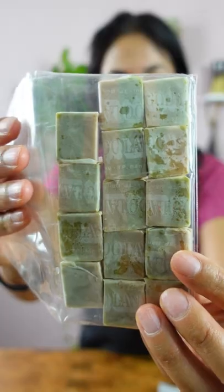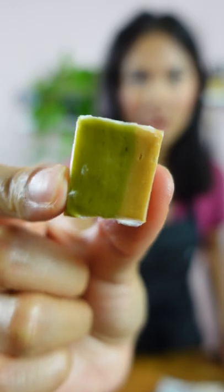This is a durian and coconut candy. I'm getting a lot more coconut than durian. It's essentially like a coconut flavored white rabbit.